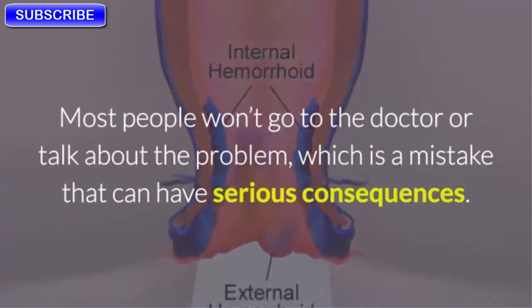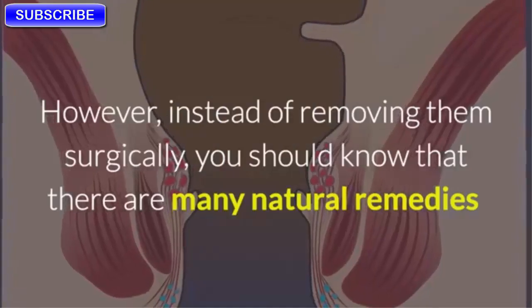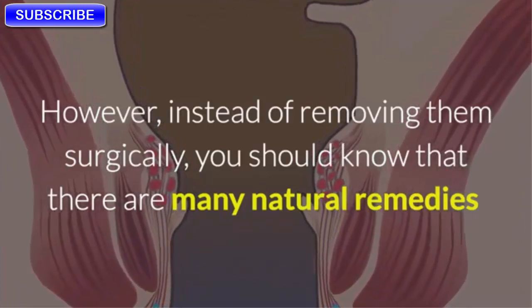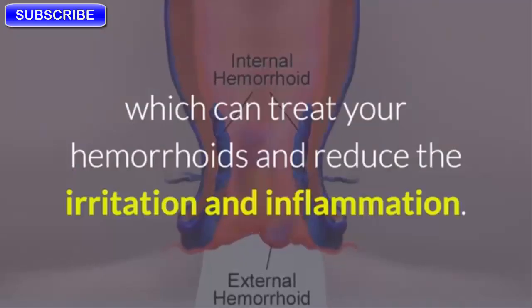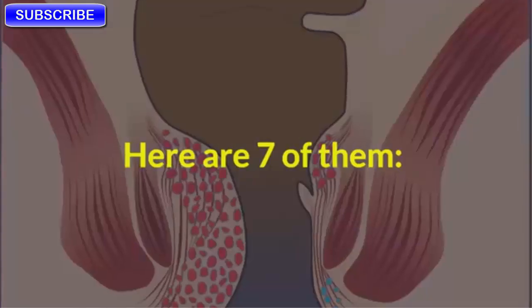Most people won't go to the doctor or talk about the problem, which is a mistake that can have serious consequences. However, instead of removing them surgically, you should know that there are many natural remedies which can treat your hemorrhoids and reduce the irritation and inflammation. Here are seven of them.